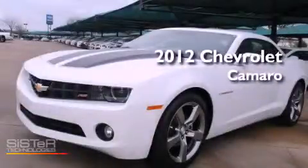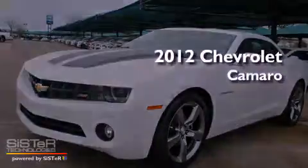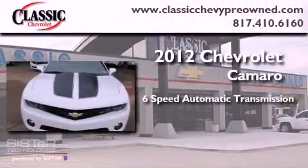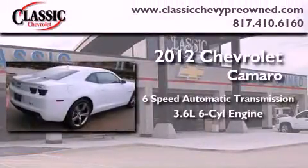This is a brand new 2012 Chevrolet Camaro. This vehicle has seating for four adults and a 3.6-liter V6.